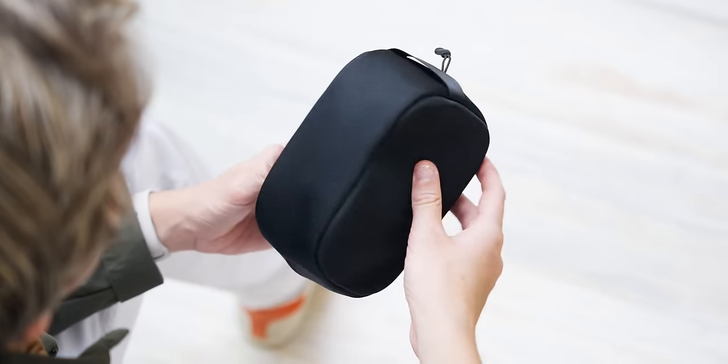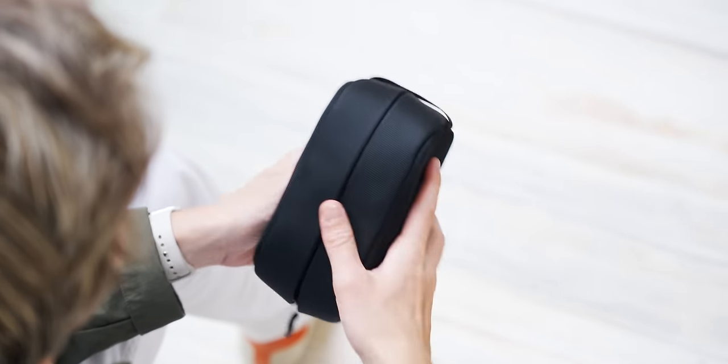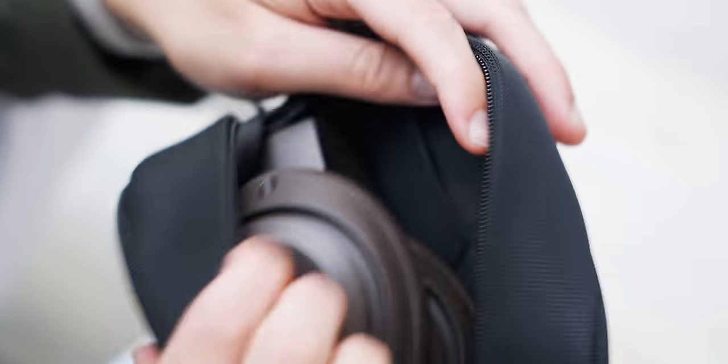This is the new case that comes with it, made out of a semi-rigid material which is great for traveling. You've also got a tiny pouch to store cables in. I really like it because it's not just soft fabric — it's sturdy, a mix of both worlds. I like the case a lot.